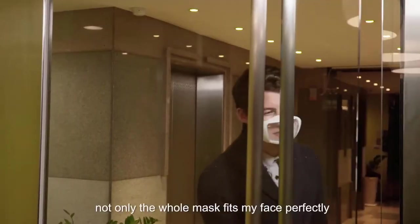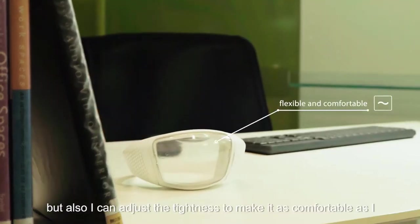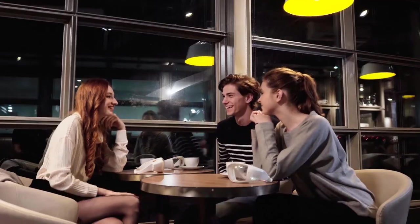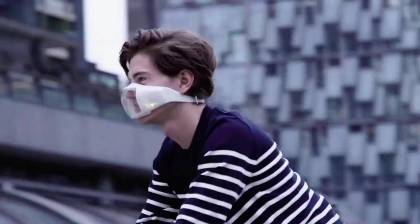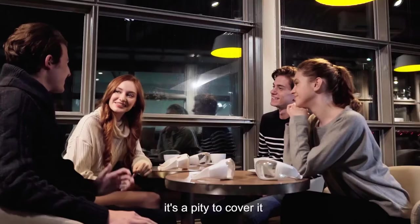With Breeze, not only does the whole mask fit my face perfectly, but also I can adjust the tightness to make it as comfortable as I want. We are always trying to fight with all wires in this urban jungle. However, facial expression is a universal language — it's a pity to cover it.